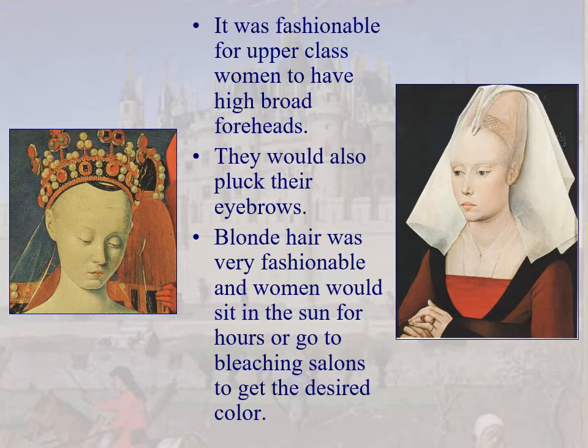A fashionable hair choice for women was to have a high, broad forehead — it made them look smart and refined. So they would shave their hair back to create a high hairline and pluck their eyebrows until they were barely there. Blonde hair was rare among European women but very fashionable, so they would go to bleaching salons or sit in the sun for hours to achieve at least some semblance of blonde hair.